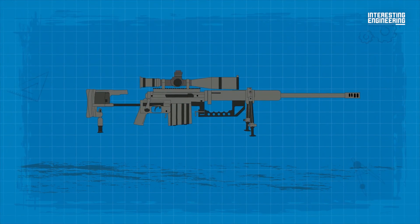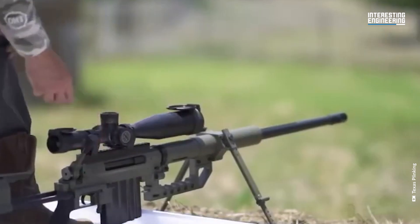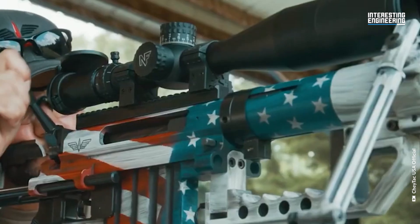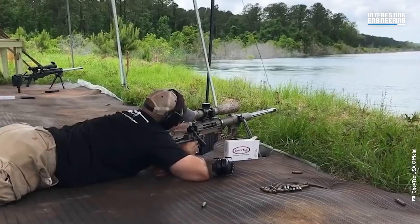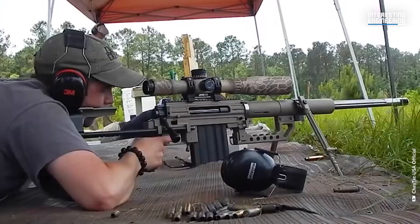Despite its hefty price tag and considerable size, the CheyTac M200 Intervention has found its place in the arsenals of five countries worldwide: Italy, Poland, Singapore, Turkey, and the United Kingdom. It's the weapon of choice for elite military units such as the renowned British SAS, the Polish GROM, and the formidable Turkish MAK.